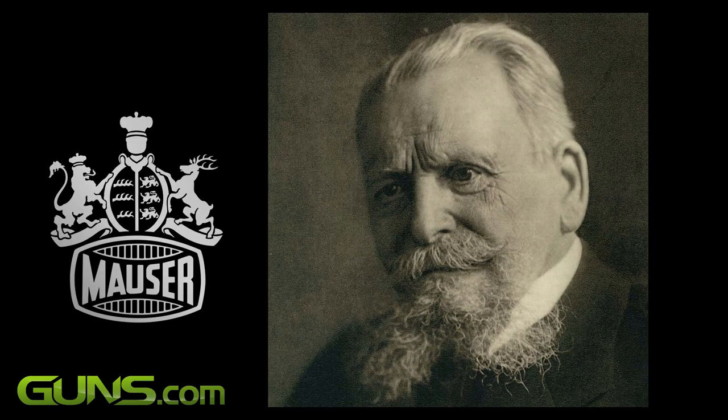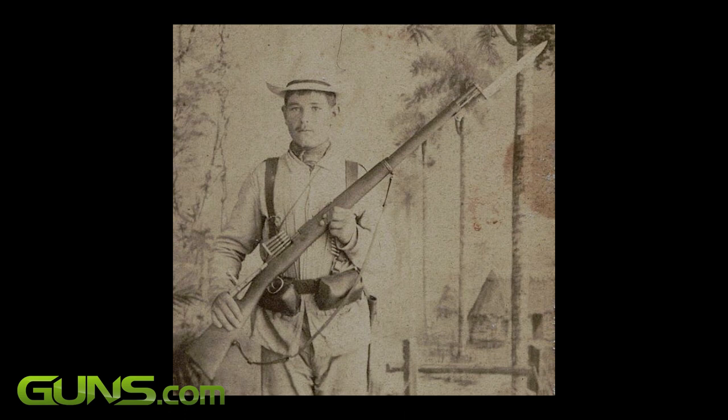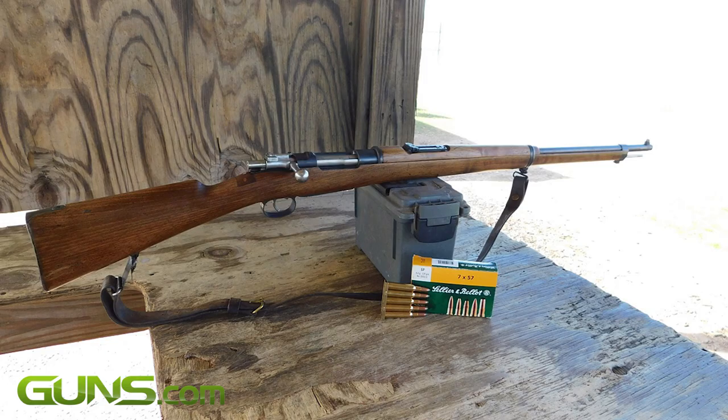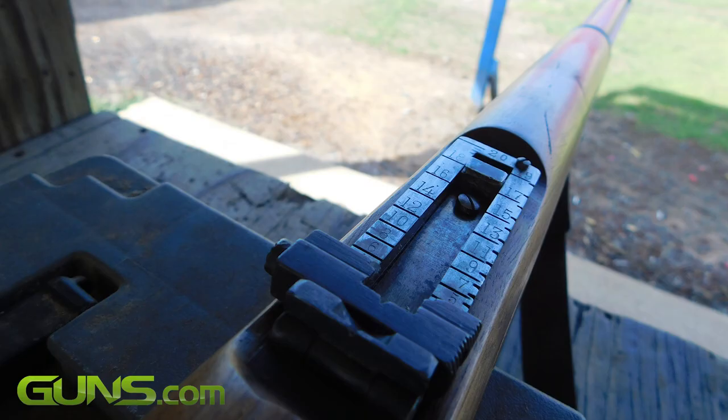His Model 1893 rifle became famous in American historical circles as being the deadly rifle we faced in the Spanish-American War. The M93, as it's called, was so good that production continued until the 1940s. So what makes the M93 so good?